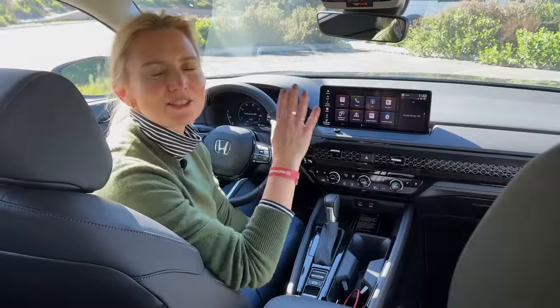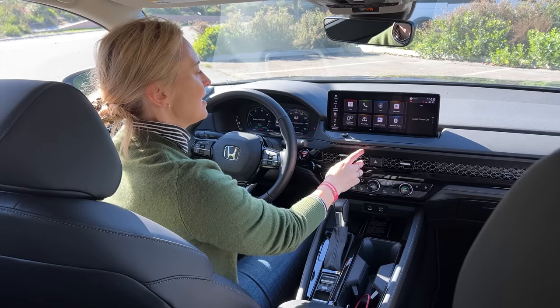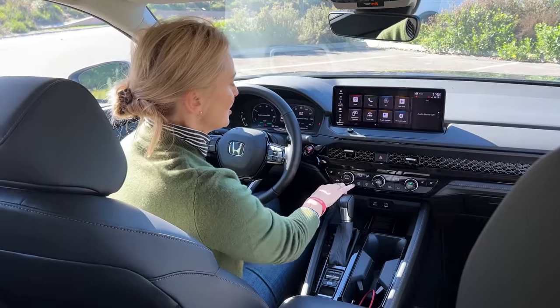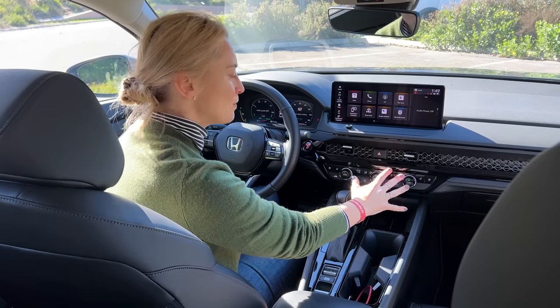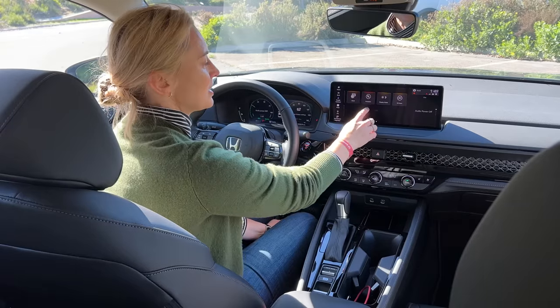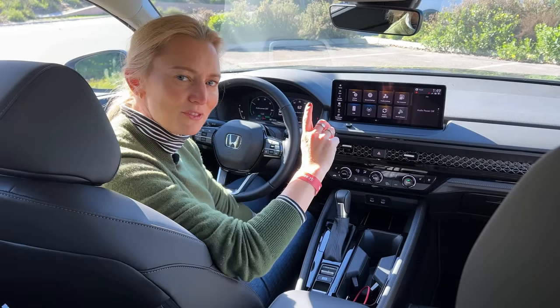The Accord gets a new HMI system with a faster processor, and it looks pretty quick. It's also a little bit less layered, which is really nice. You get a lot of relevant and important buttons right there, but not too many to make it cluttered and complicated. You'll also get over-the-air updates, which is always great for updating software.